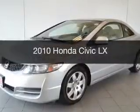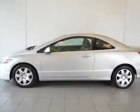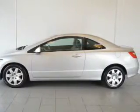This is a used 2010 Honda Civic. It's powered by a front-wheel drive engine and an automatic transmission.